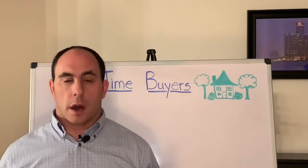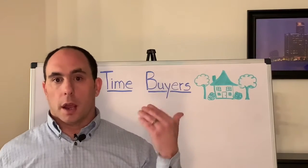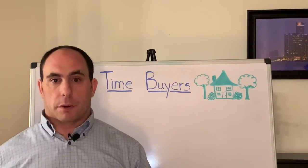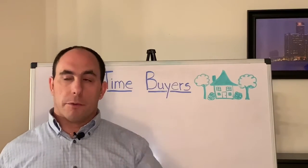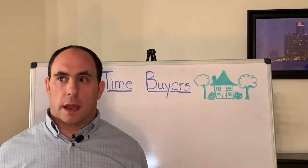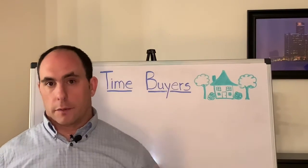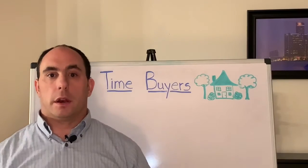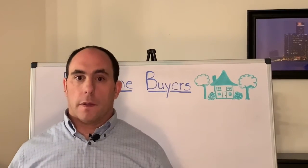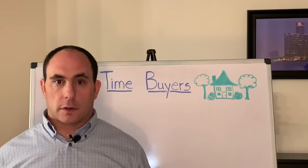The fourth option: let's say there's something wrong with the property, the price can't be negotiated, and the seller refuses to fix the problem, but you still really want to buy the property. You can accept the house in as-is condition — meaning don't worry about fixing the roof or any tuck pointing — and just go ahead and move forward with the sale. Those are basically your four options during the inspection contingency.